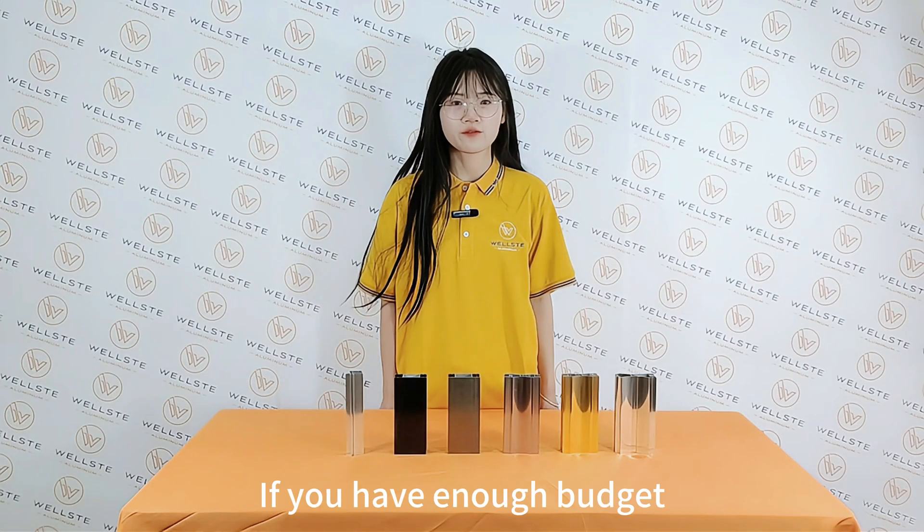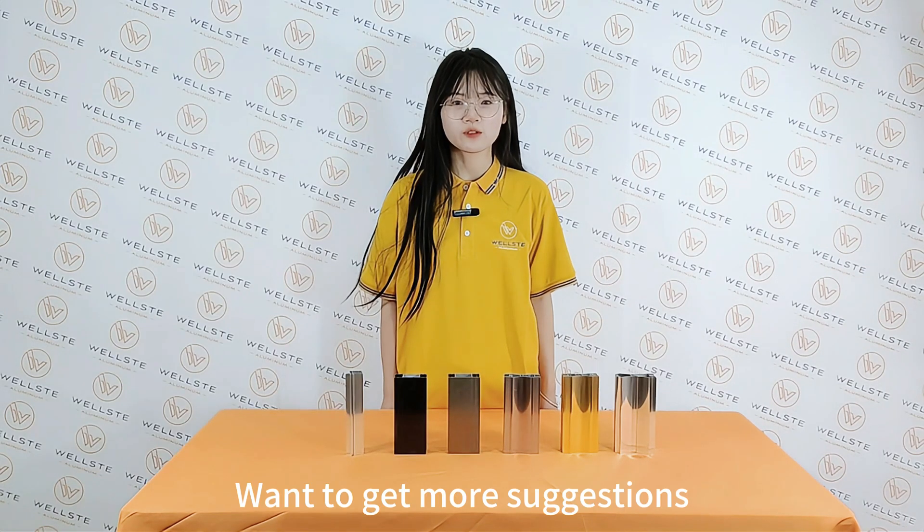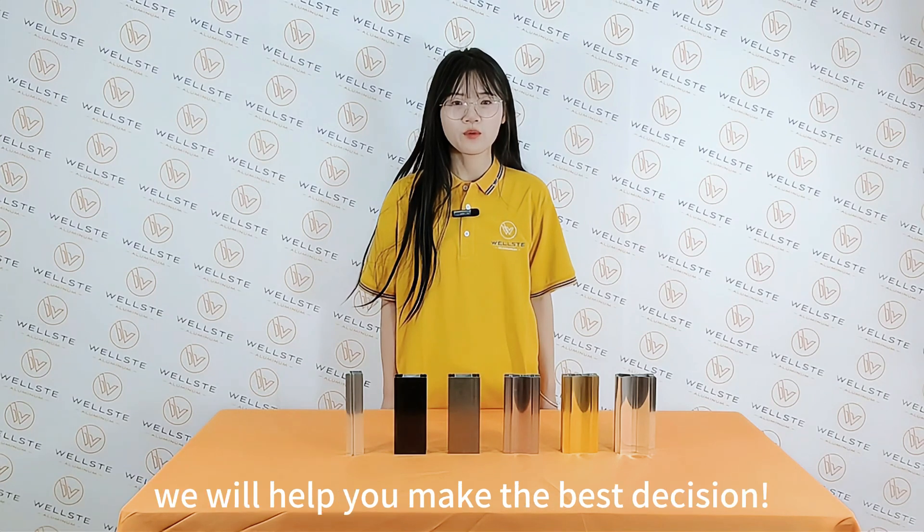In summary, if you have enough budget, electrophoresis is your best choice. For more suggestions, contact VST now. We will help you make the best decision.